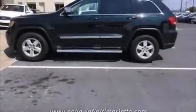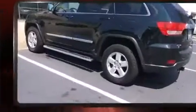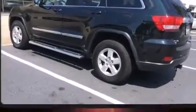Climb inside the 2013 Jeep Grand Cherokee. With just over 40,000 miles on the odometer, this four-door sport utility vehicle prioritizes comfort, safety and convenience.